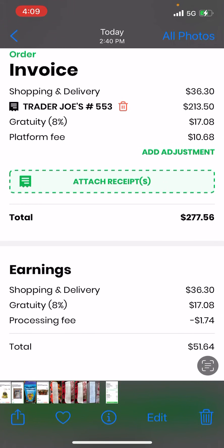I took a screenshot of the invoice. Shopping and delivery fee was $36.30. Her total bill came out to $213.50. The woman gave me a gratuity of 8%, $17.08 platform fee — that's on the customer. I picked up $213 worth of products, and she paid a minimum of $10.68.